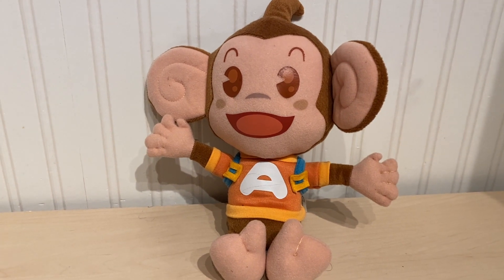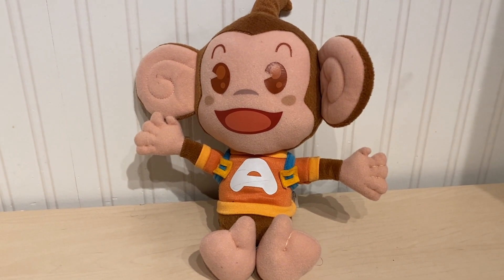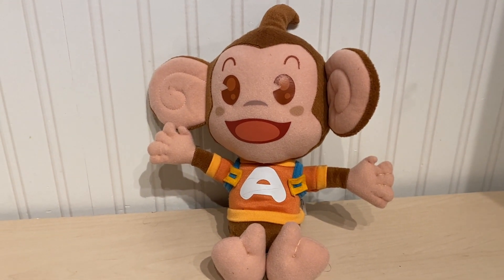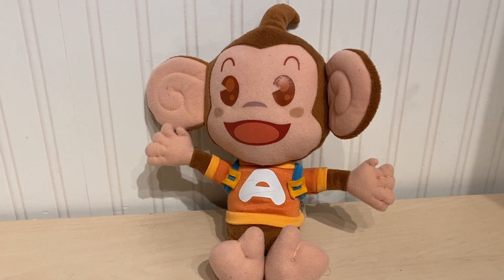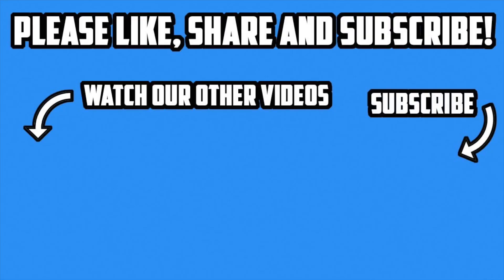Anyway, let me know in the comments below what you think. Do you like AiAi or this plush version of him? And what other Sega characters or Super Monkey Ball characters would you like to see in plush form? Please like, share, subscribe, and we'll see you guys again soon. See you guys next time.